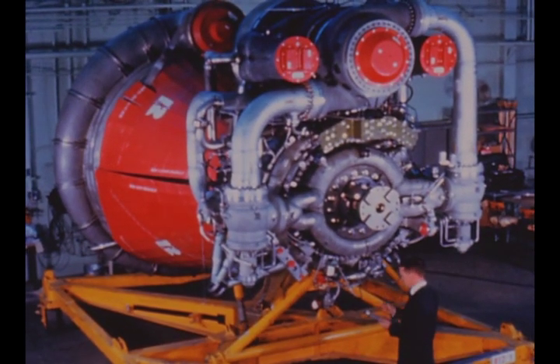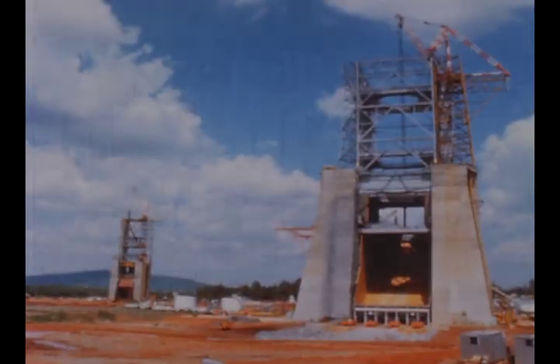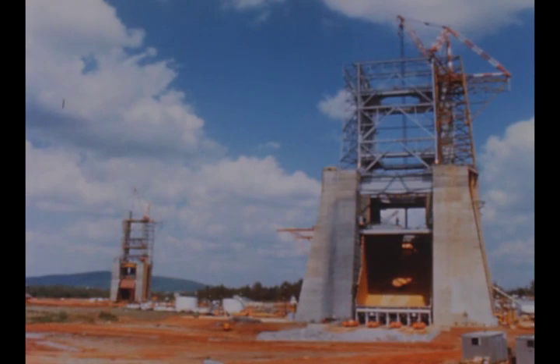Significant progress was achieved on the engine programs, the instrument unit, ground support equipment buildup, and facilities construction.